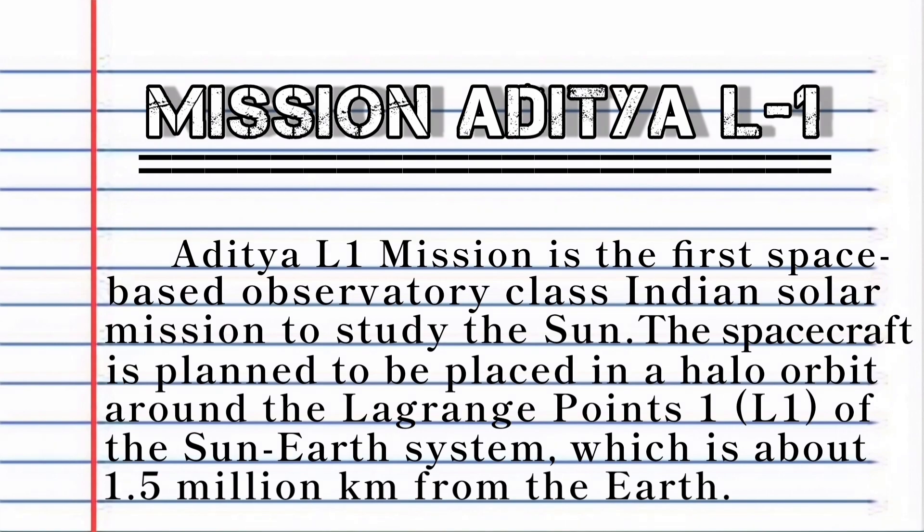The spacecraft is planned to be placed in a halo orbit around the Lagrange point L1 of the Sun-Earth system, which is about 1.5 million kilometers from the Earth.